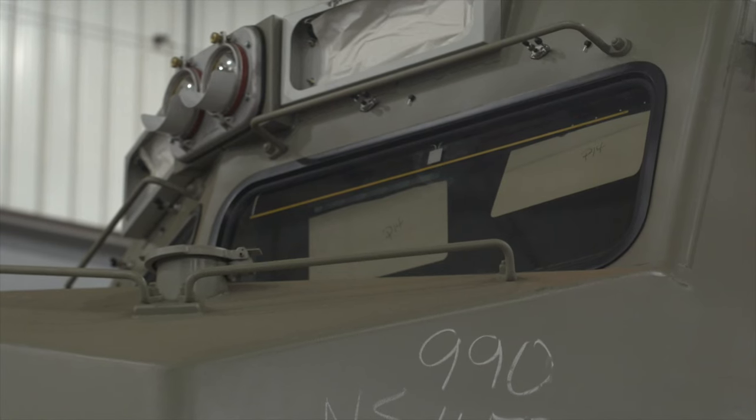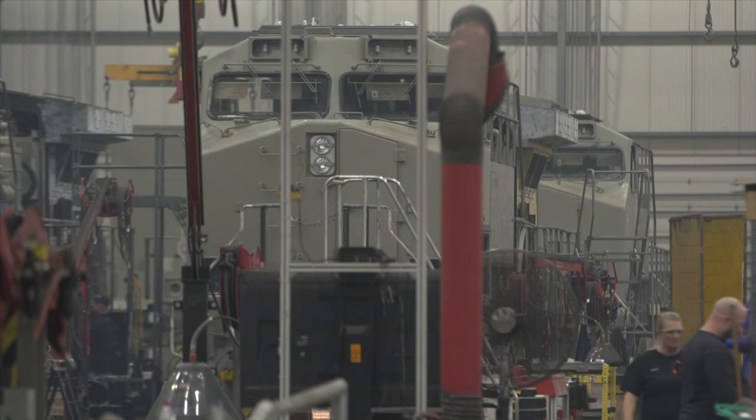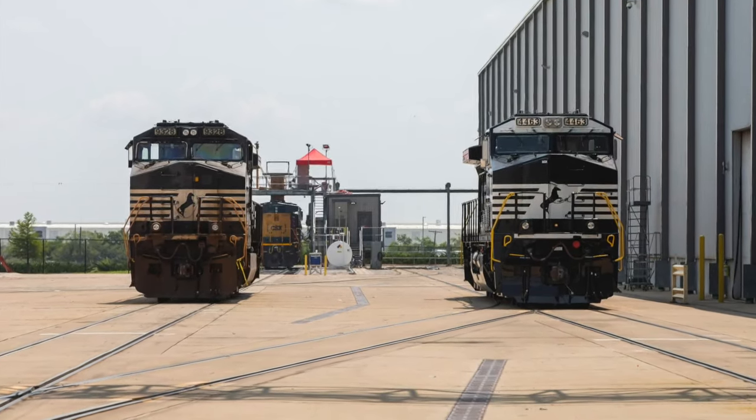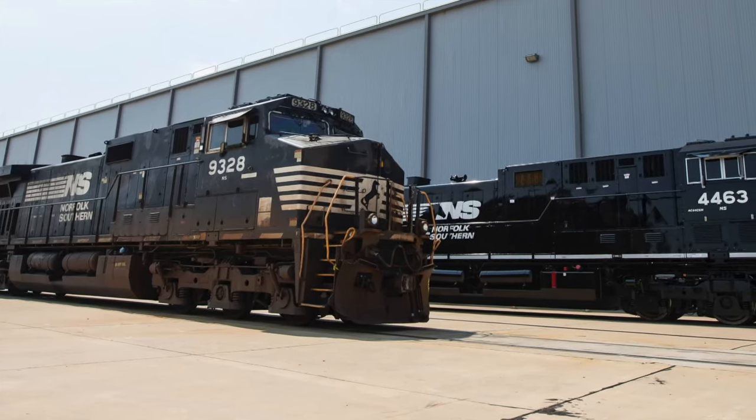But railroads aren't buying new locomotives anymore. Instead, they're asking Wabtec to rebuild their old ones and modernize them. Right now, modernizations are running about seven or eight a week through this factory. In August, Wabtec modernized its 1,000th locomotive.